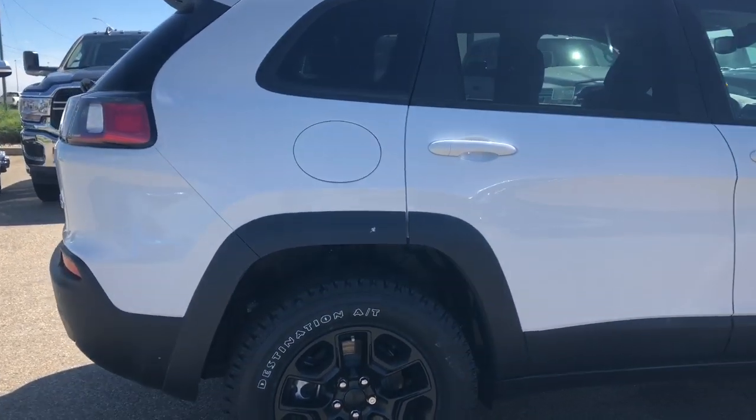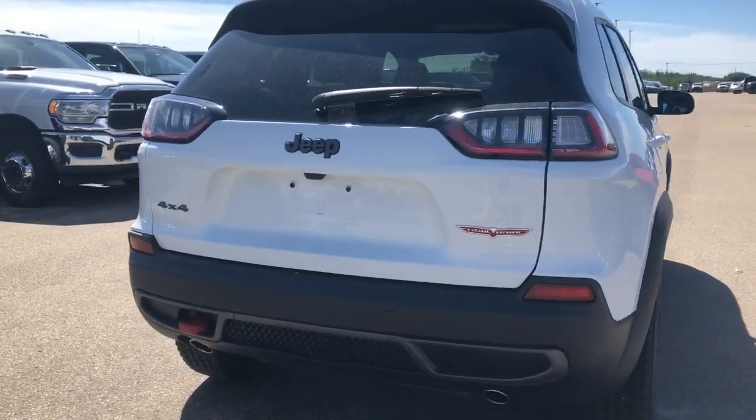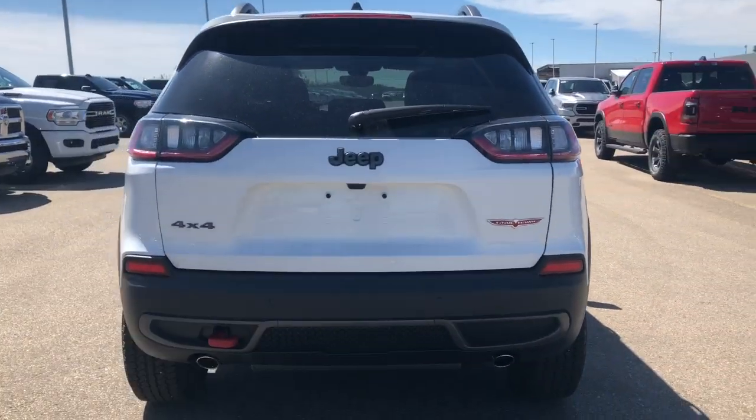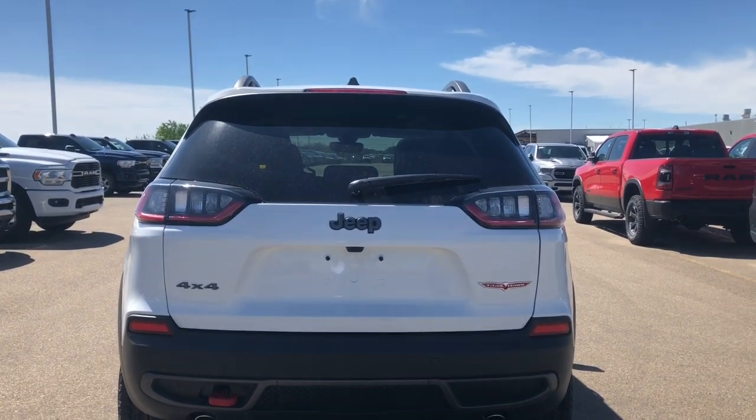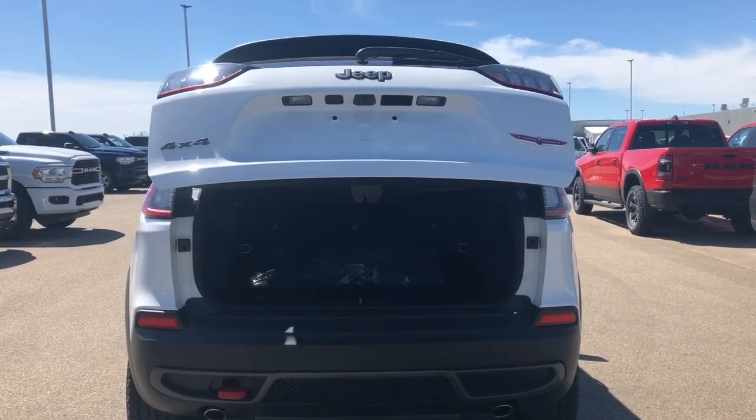In the back, it does have your tow hook as well as a backup camera with your rear park assist. It also does have a power liftgate, so if you hit the button on the remote twice, it will prop open for you.